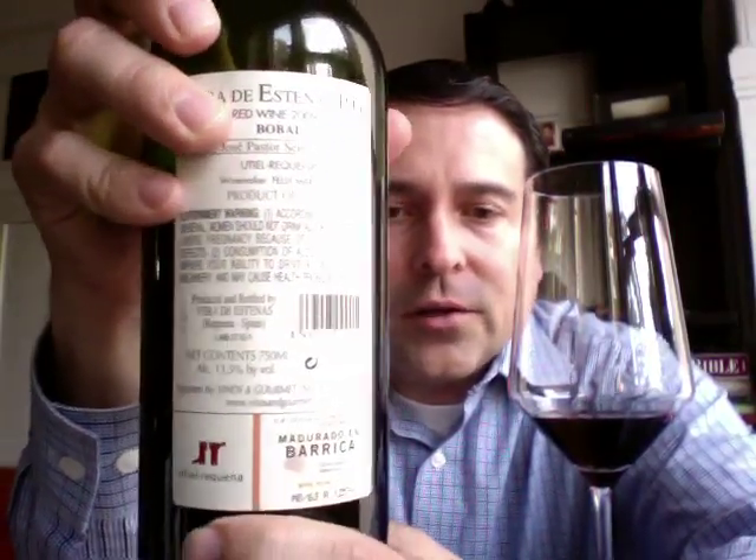It's really interesting because this is quartered in Utiel-Requena. You can see the DOC here — Utiel-Requena — and that's their symbol, their logo. For me, this is a gorgeous heritage mark for this wine.